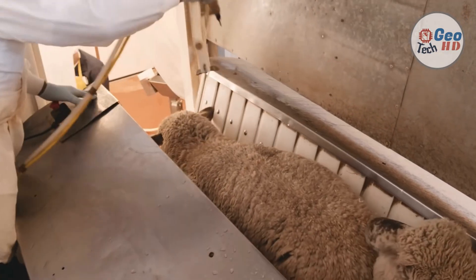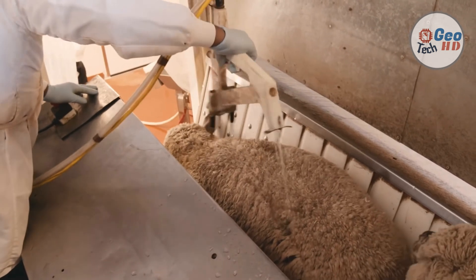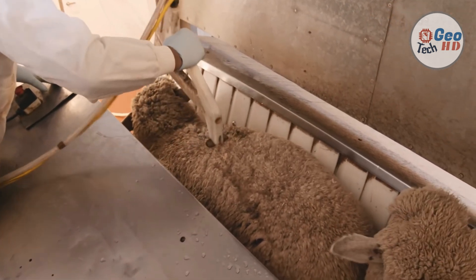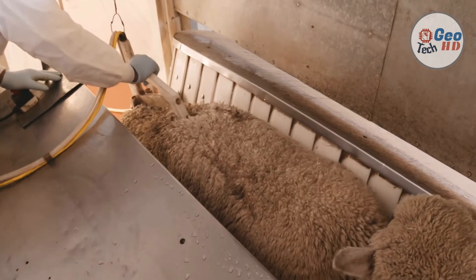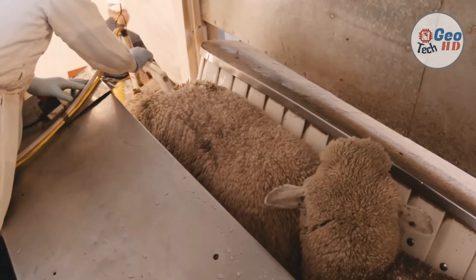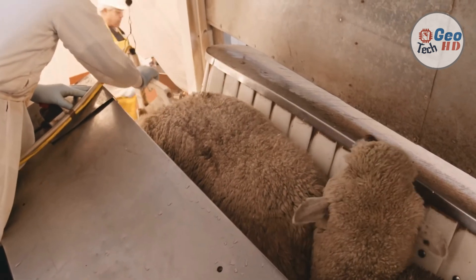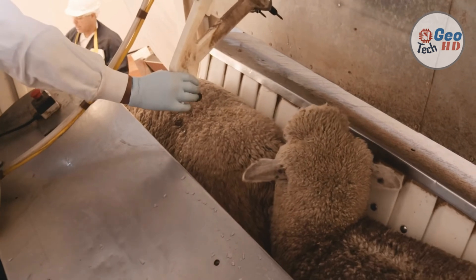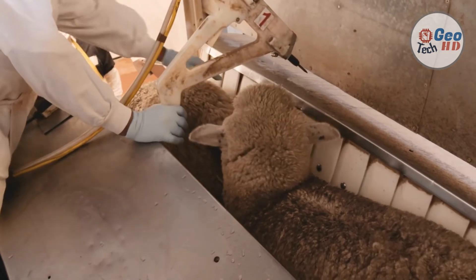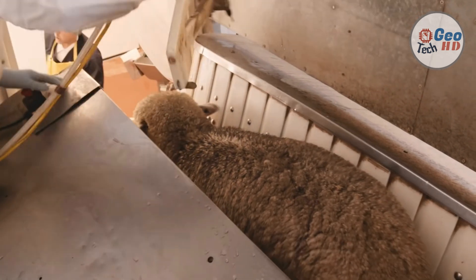Next is sheep electric stunning. There are two types of electric stunning: head only, and cardiac arrest stunning, which stops the heart. Most large plants use cardiac arrest head-to-back or head-to-side of body stunning. It produces a still carcass that is safer and easier to bleed. Cardiac arrest stunning requires the use of a restraining device to prevent the animal from falling away from the stunning wand before it receives the complete stun. Cardiac arrest stunning kills the animal by electrocution.